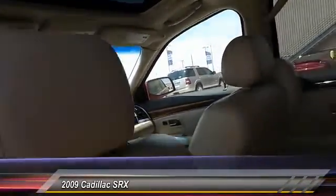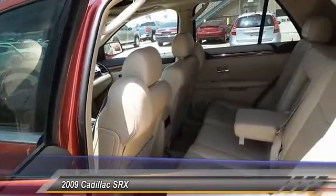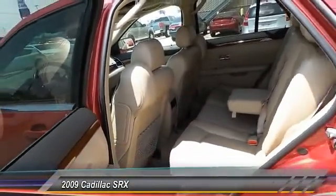This vehicle has less than 100,000 miles. A vehicle like this doesn't come along every day — come in and get it before someone else does.